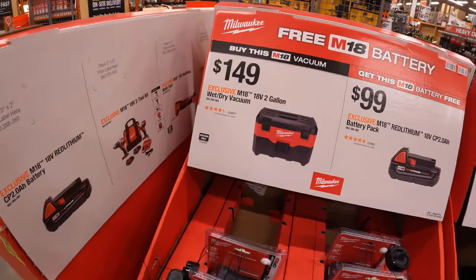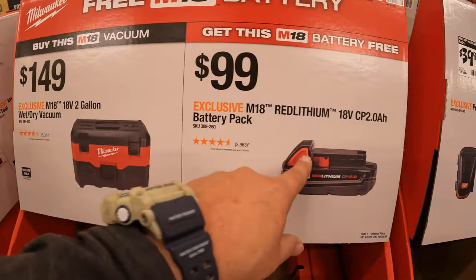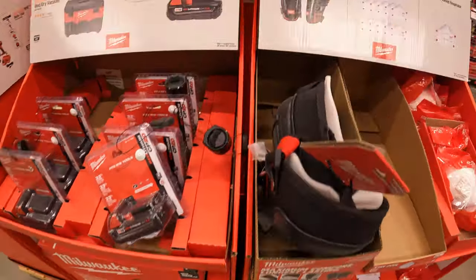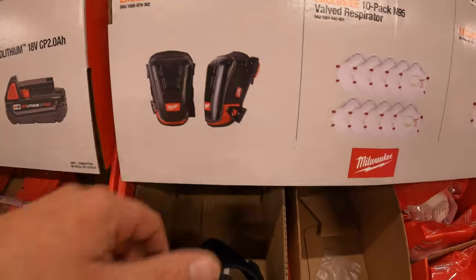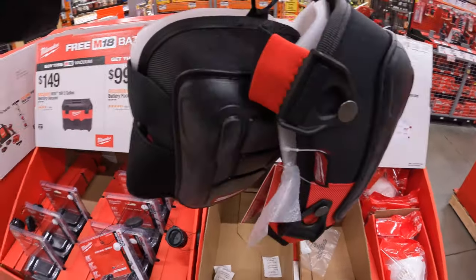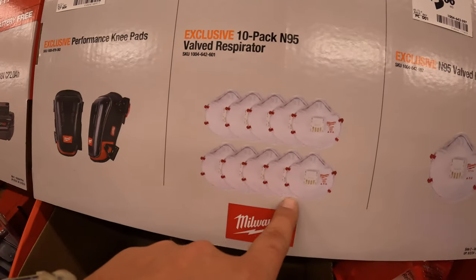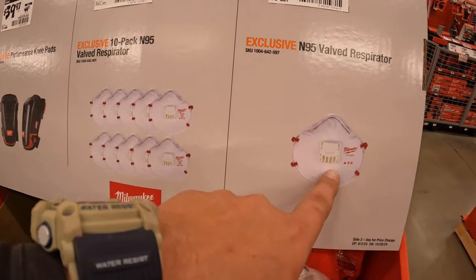$149 for the 2-gallon wet/dry vac, and when you get that vacuum you also get a free 2 amp hour battery, which is $99 by itself. $39.97 (was $44.97) for the performance knee pads — it's a two-pack. $19.88 for a 10-pack of N95 valve respirators, or $3.88 for a respirator individually.